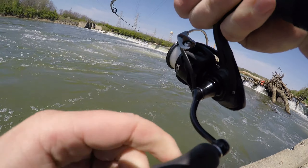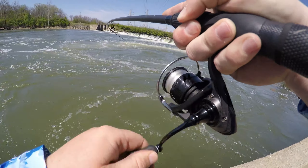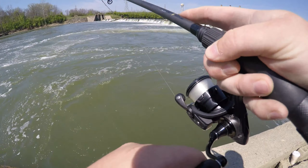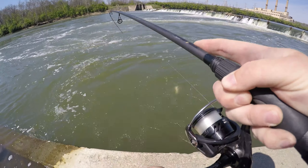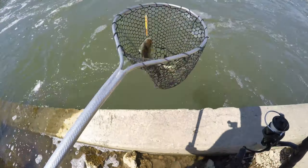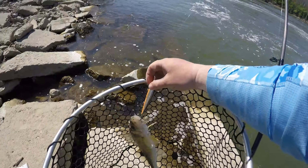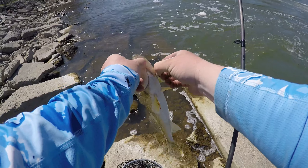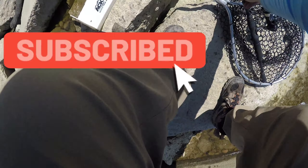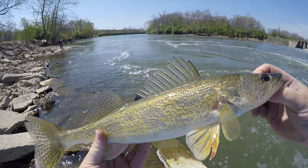Oh boy, this feels nice — screaming drag! Oh, saw a guy! Oh heck yeah, awesome! Awesome fish! Got him on the Smithwick — just a little guy, beautiful fish.